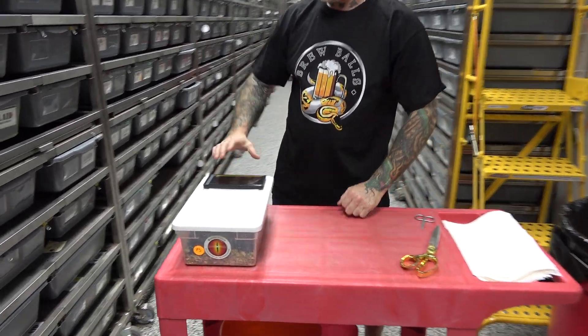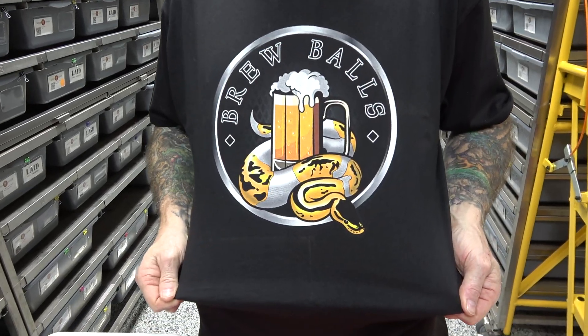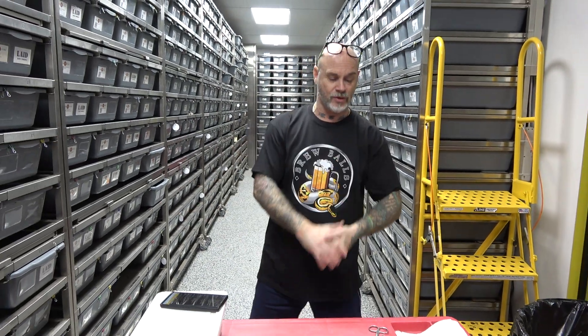Hey everybody, Billy from Mutation Creation. We have an egg cutting video — five eggs. Austin's on the camera. And like always before we get into that, huge shout out to Brew Balls. Check them out, go send them some love, follow them and all the other good stuff.